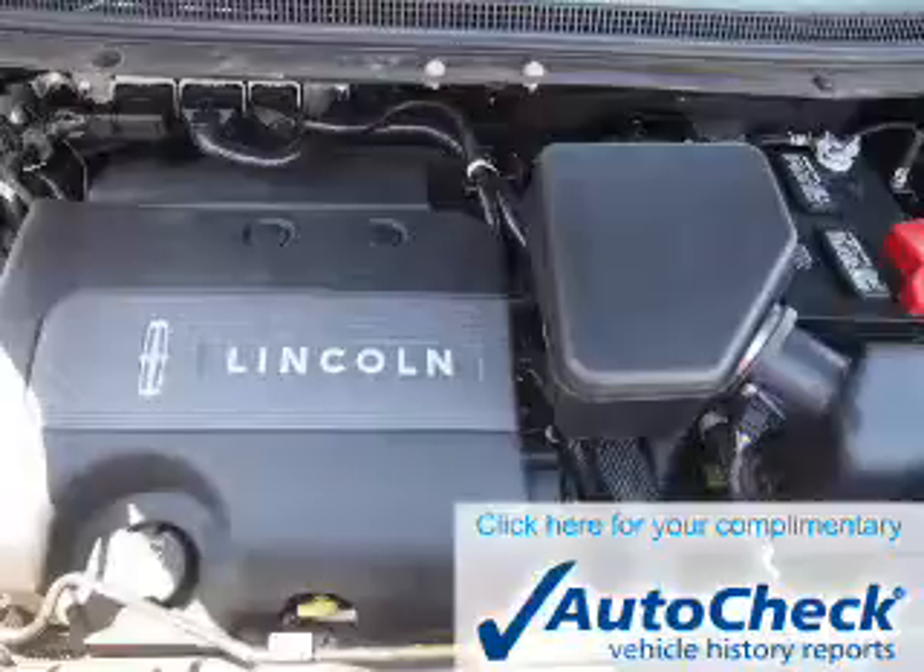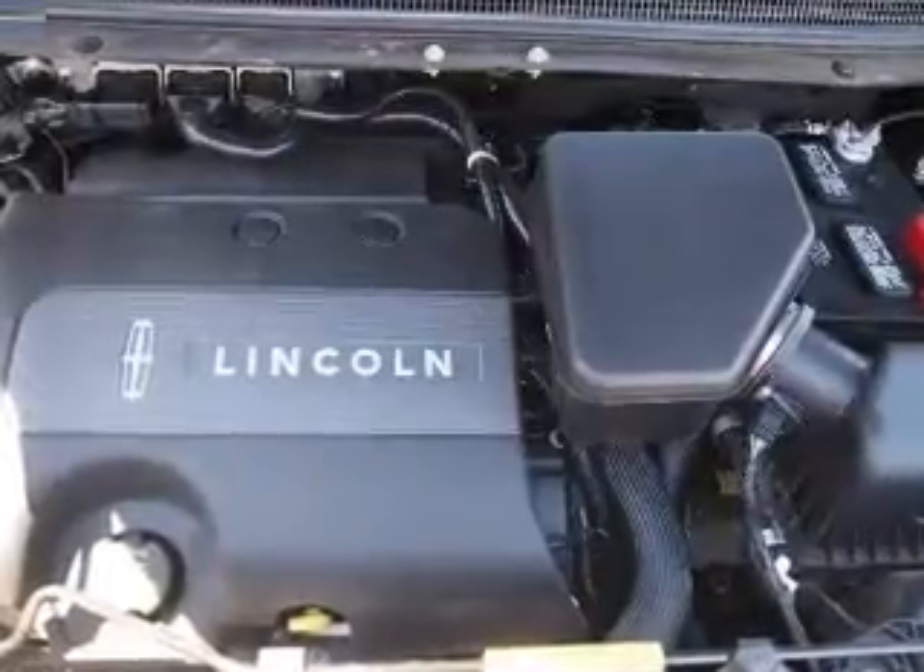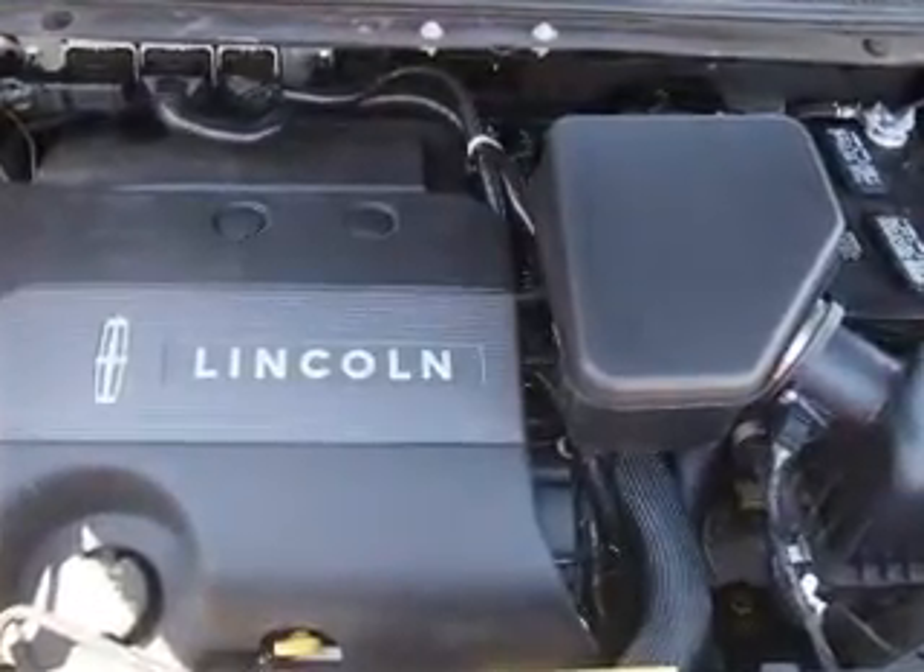Be confident in your purchase with an AutoCheck Vehicle History Report, the industry's trusted vehicle history provider. Great quality at a great price — call or click to contact us today.